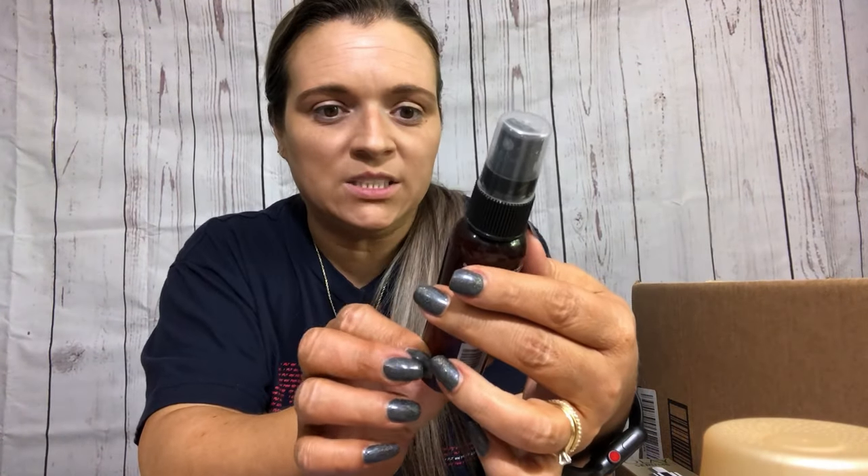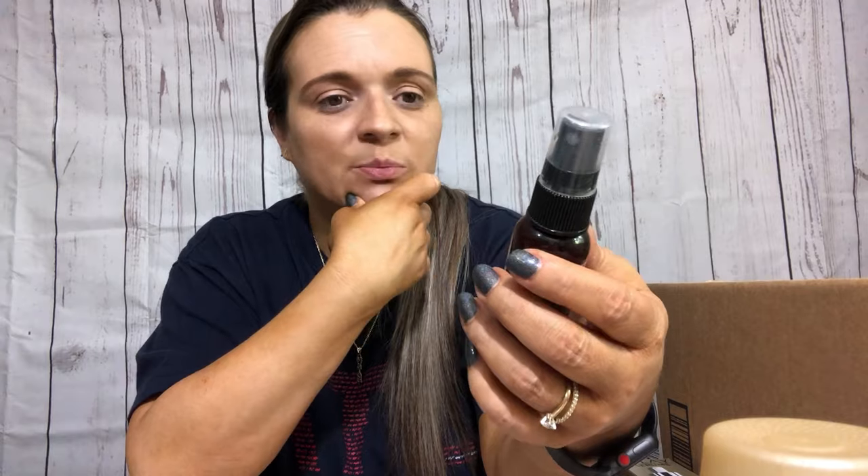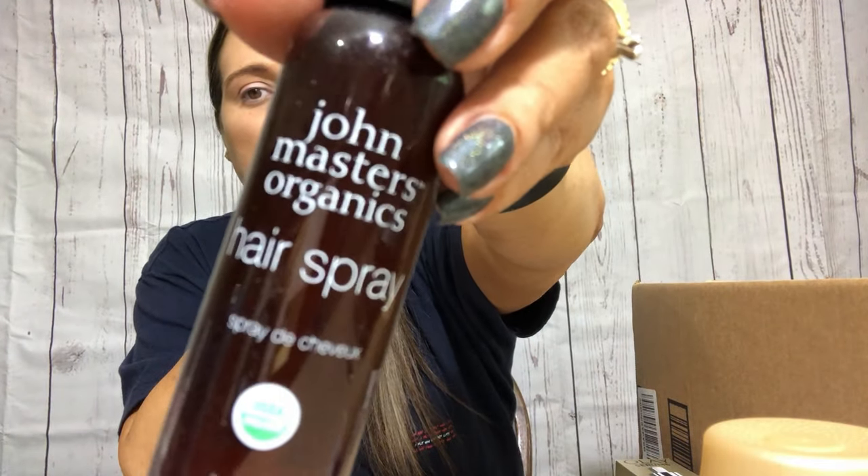I also had this John Masters Organics hairspray. I don't use that much hairspray - I only use it every once in a while, basically when my bangs are not cooperating and I need them to do what I want. So it takes me quite a while to get through even a travel size. I just don't put a lot of products in my hair. I would repurchase it, but I already have another travel size so I don't need to anytime soon.